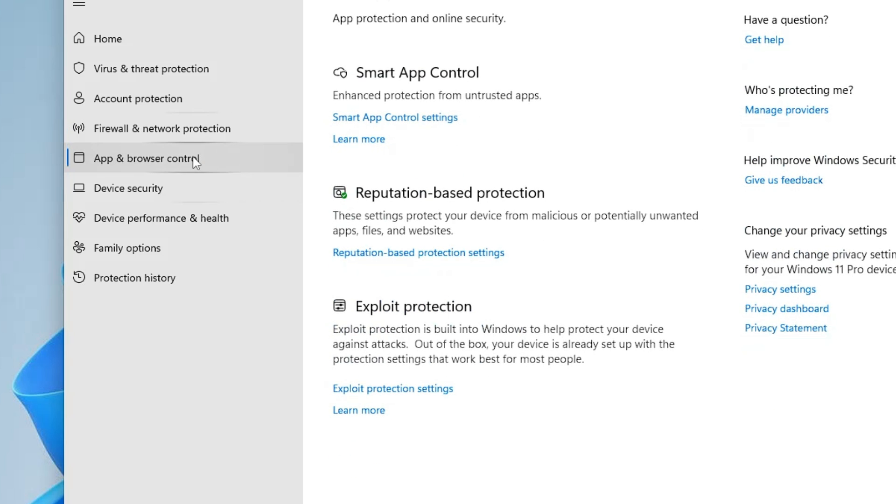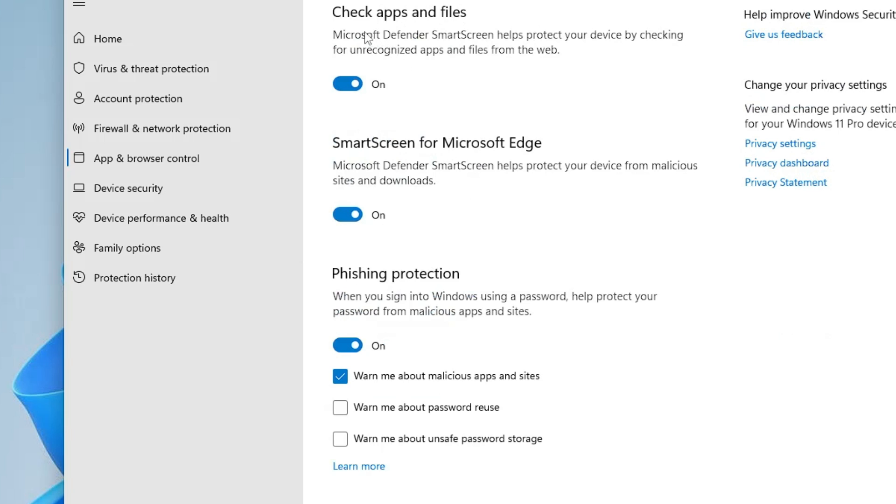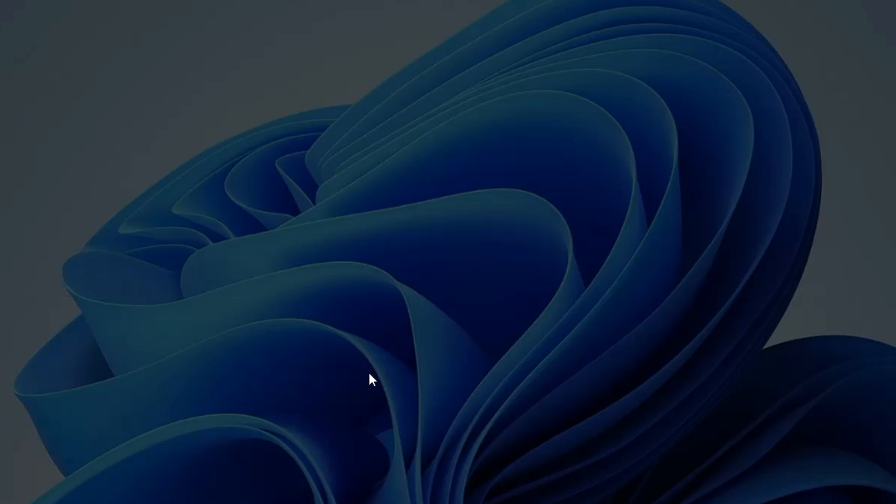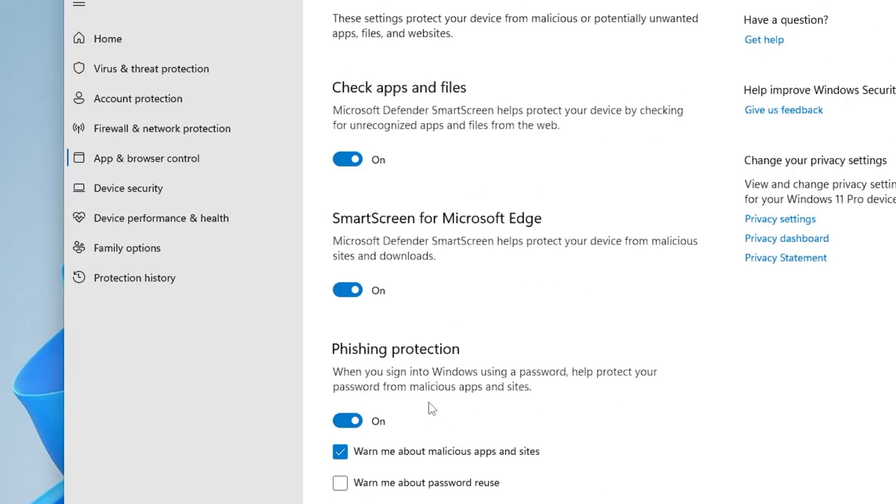Go to App and Browser Control, where you'll find Smart App Control and reputation-based protection. In the settings, you'll find options like Check App and File, SmartScreen for Microsoft Edge, phishing protection, and potentially unwanted app blocking. Enable all these options so you have full protection on Windows 11.